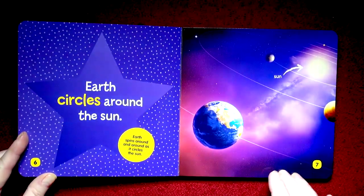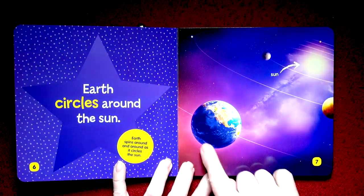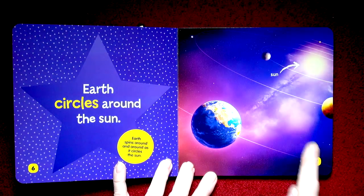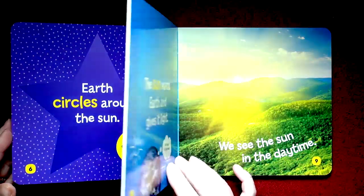Earth circles around the Sun. Here we are — there's our orbit, our path. And of course there are other planets that spin around the Sun too.